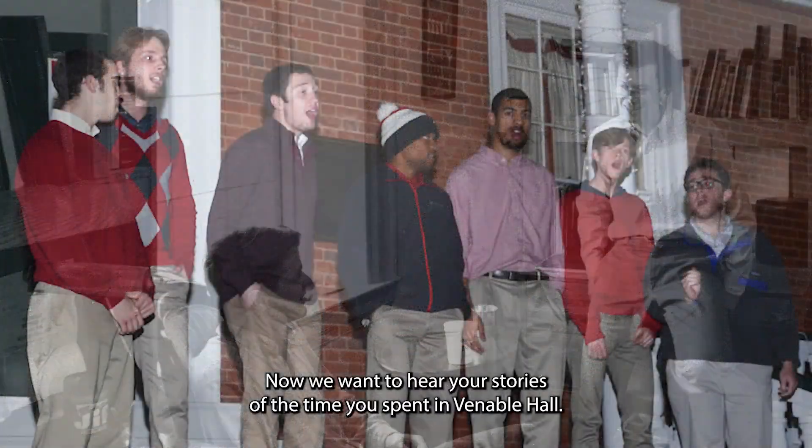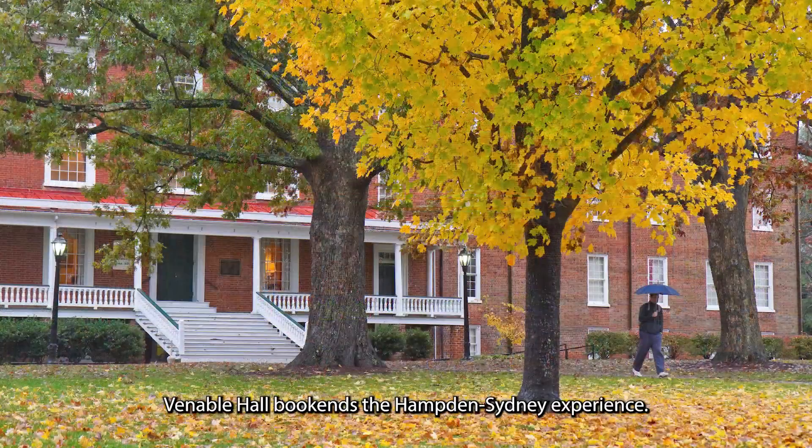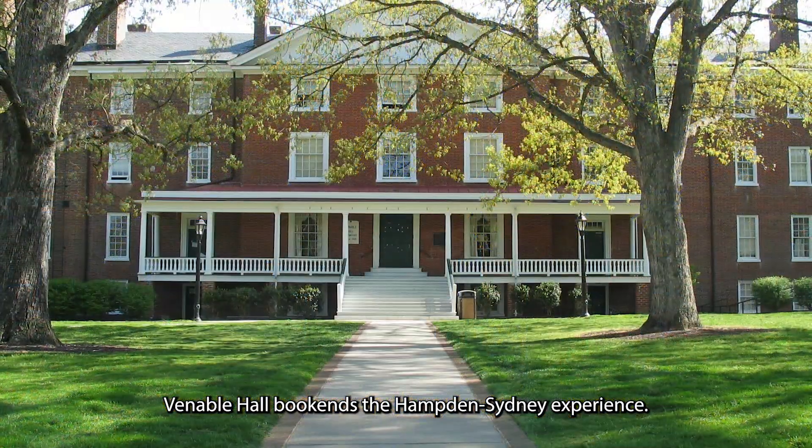Now we want to hear your stories of the time you spent in Venable Hall. From convocation to commencement, Venable Hall bookends the Hampton-Sydney experience.